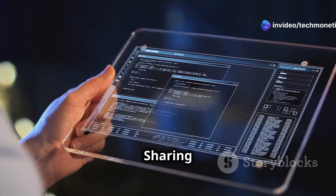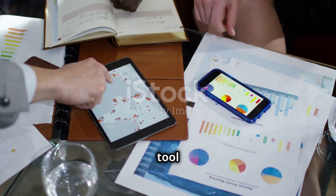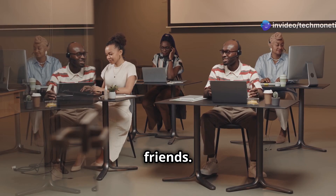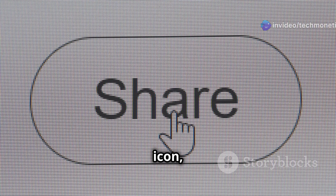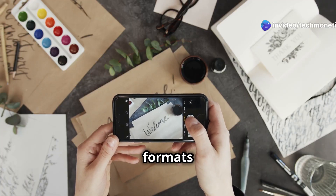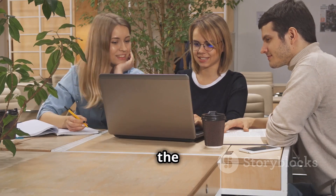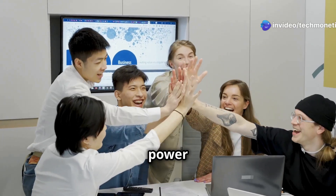RedNote isn't just about personal note-taking — it's also a fantastic tool for collaboration. Whether you're working on a project with colleagues or planning a surprise party with friends, RedNote makes it easy to share notes and work together seamlessly. Look for a share icon, usually represented by three dots or an arrow pointing up. Tap on it and choose how you want to share — you can invite collaborators via email, share a link, or export the note in formats like PDF or Word. Everyone can see and edit content in real time.